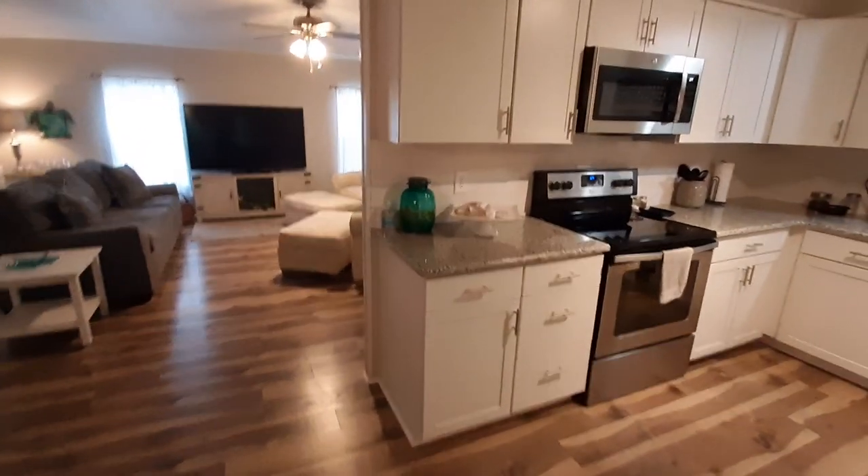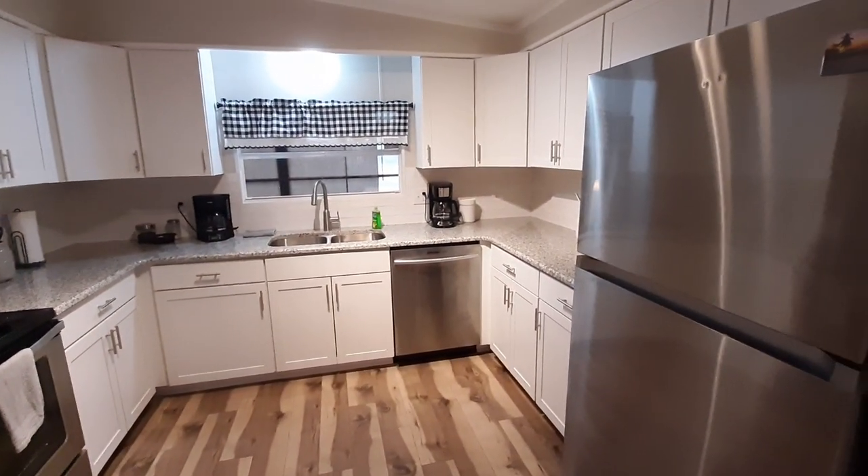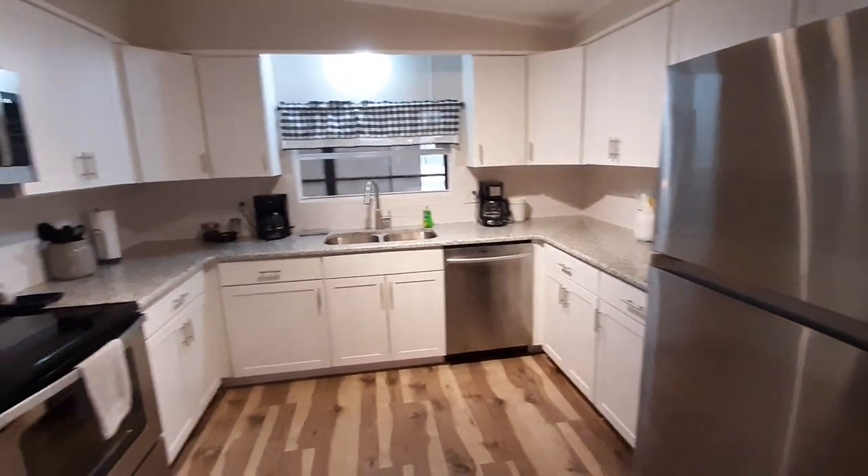A brand spanking new kitchen. Everything's new — cabinets, flooring, granite countertops.